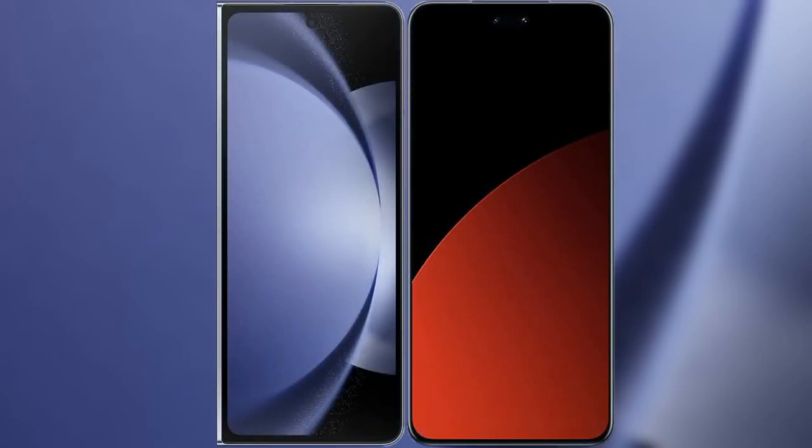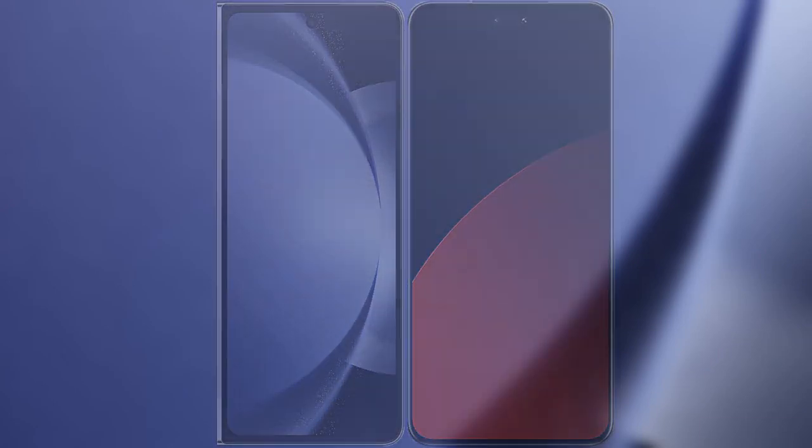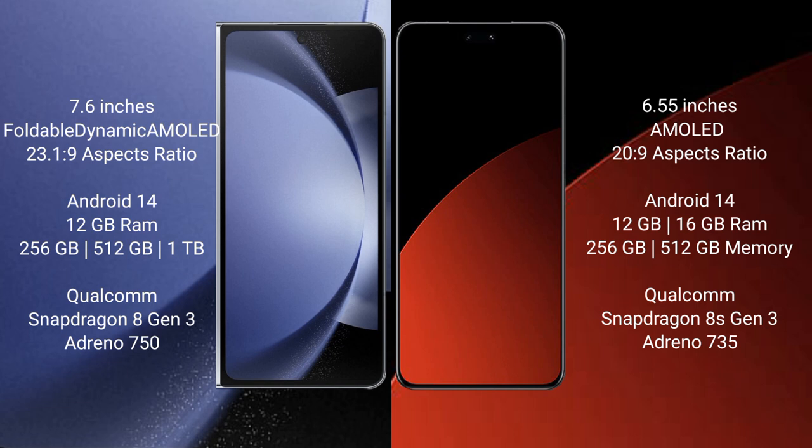I will compare the new Samsung Galaxy Z Fold 6 with Xiaomi CB4 Pro. Samsung Galaxy Z Fold 6 features a 7.6-inch foldable dynamic AMOLED display at a 23.1:9 aspect ratio. Xiaomi CB4 Pro features a 6.55-inch AMOLED display at a 20:9 aspect ratio.